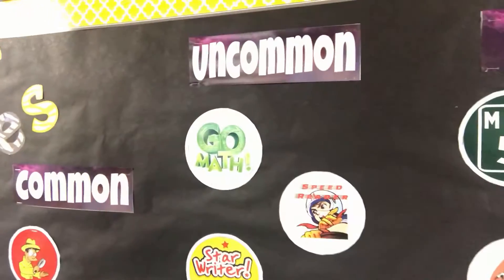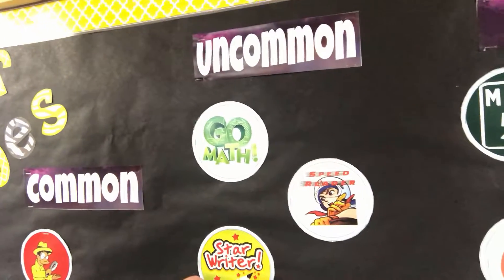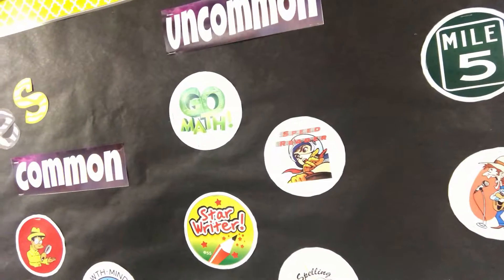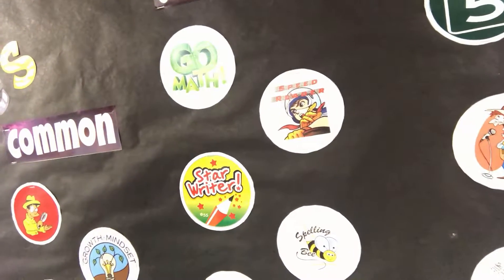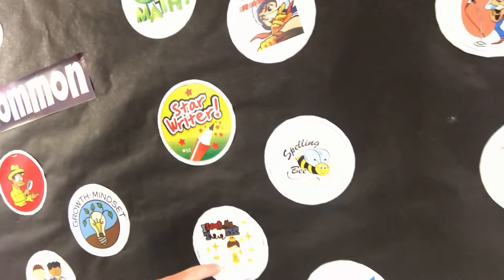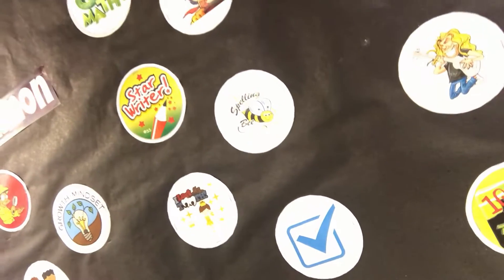The next column is uncommon — these are a little harder to get. We have go math badges for math, speed reader badges for fluency and fast reading, star writer badges for excellent writing done in class, a spelling bee badge for excellent spelling tests, a lost my tooth badge if you lose a tooth at school, and a perfect attendance badge as well.